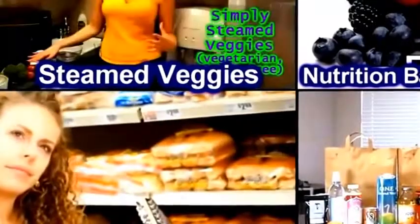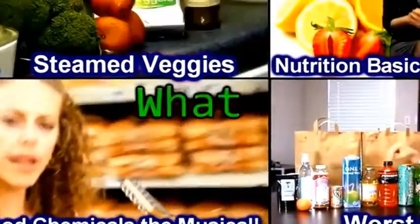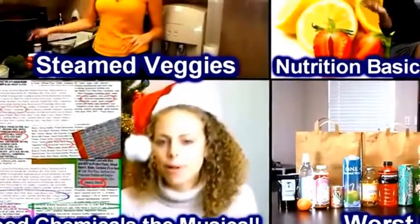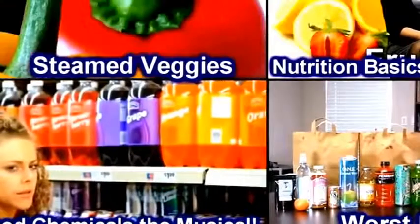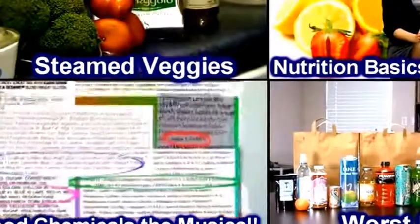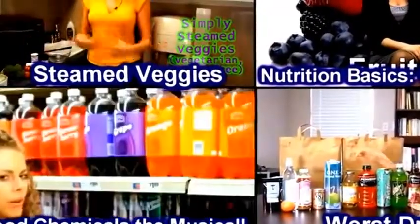Did you know that here in America we eat several food chemicals that have actually been banned in other countries? Check out my video 'Food Chemicals: The Musical.' I've done a lot of videos discussing what not to eat, but if you'd like a video telling you what foods you should be eating, check out my video 'Basic Nutrition: What to Eat.' To learn the top 10 worst beverages and healthy alternatives, check out my video on the worst drinks.